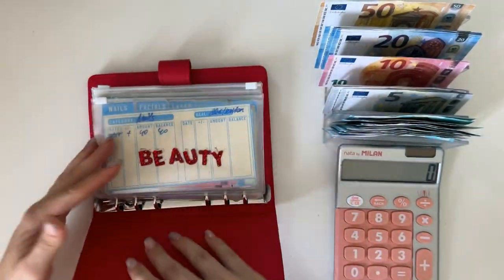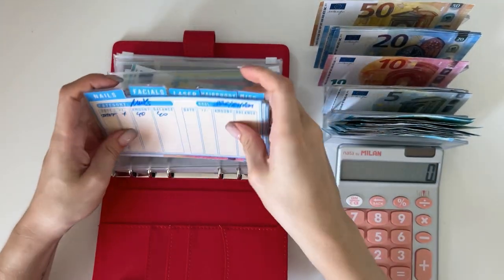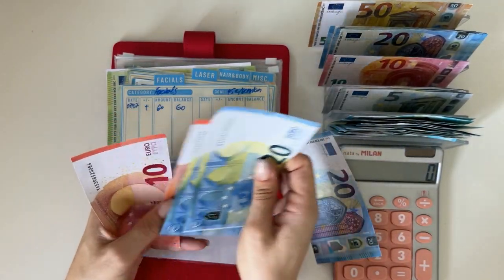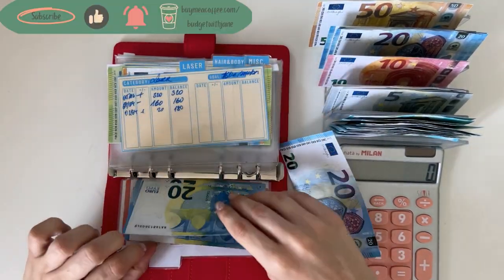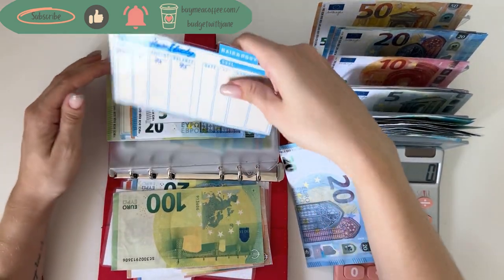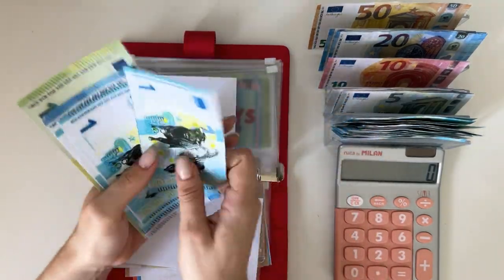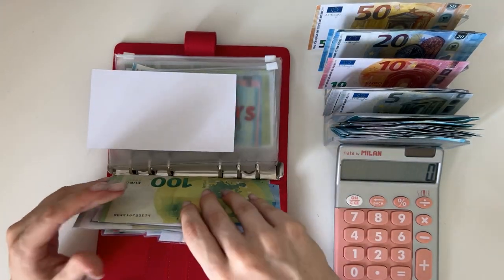Short-term sinking funds are up next. We're stuffing beauty first with 40 — that's two 20s. I'm putting 20 into nails: 20, 40, 50, 60 in facials. Laser I might need to start doing again. Hair and body has 75, that's good. Adding 20 into miscellaneous, taking the ones out — we now have 120.45 in miscellaneous.